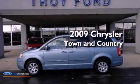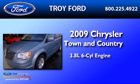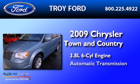This is a 2009 Chrysler Town & Country. It features a 3.8-liter six-cylinder engine and an automatic transmission.